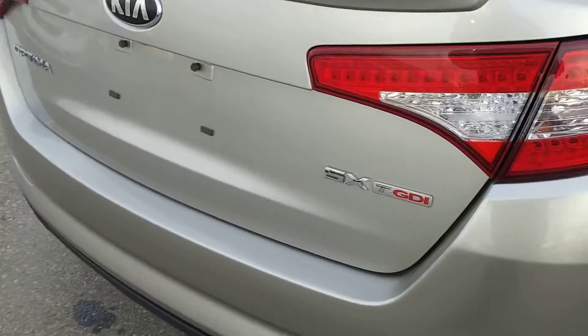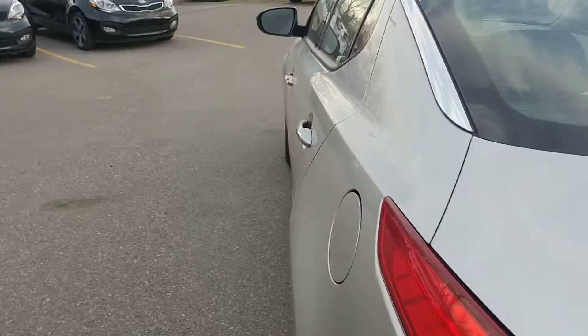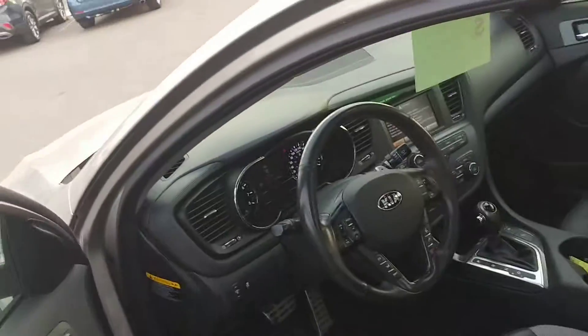Very important here to see the SX Turbo badging. When we get to the inside of this vehicle, you're going to see where this car really shines.